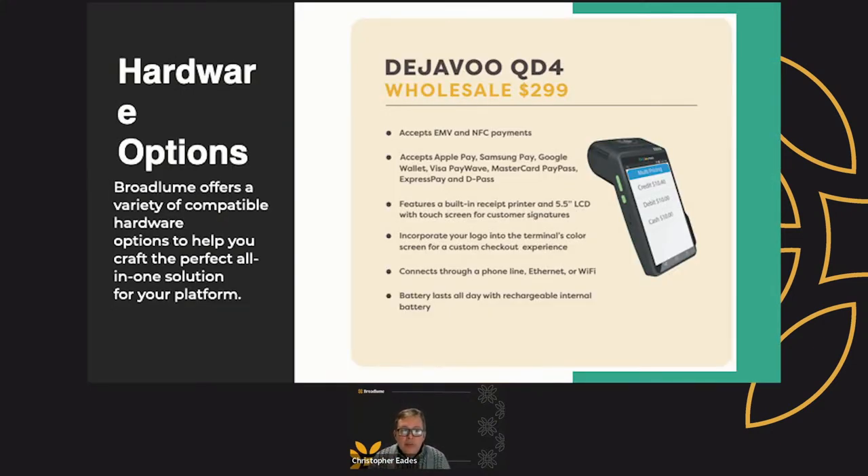We offer a variety of compatible hardware options to help you craft the perfect all-in-one solution for your platform. Are you offering all the different methods that your customer can pay you? This machine takes EMV or NFC. It allows you to accept Apple Pay, Samsung Pay, Google Wallet, PayWave, PayPass, ExpressPass, and DPass. It features a built-in printer and a 5.5-inch LCD screen. You can incorporate your logo to the terminal's color screen for an excellent custom checkout experience. You can connect it through a phone line, Ethernet, Wi-Fi, or even your cell phone as a wireless hotspot. It has a battery that lasts all day so you can take it with you or run it from the back of the house to the front.